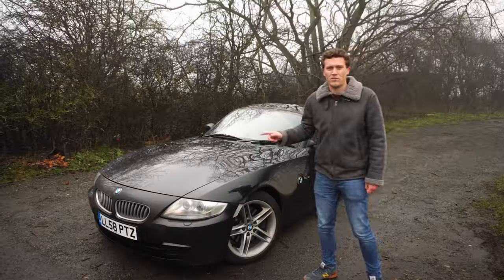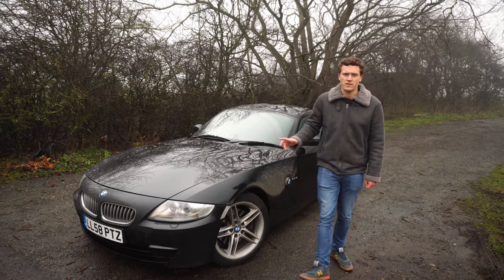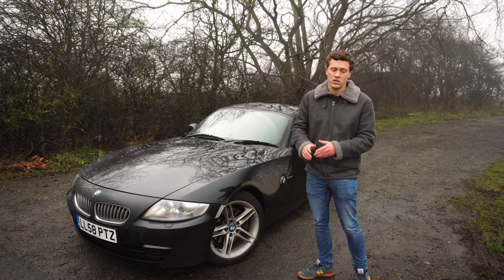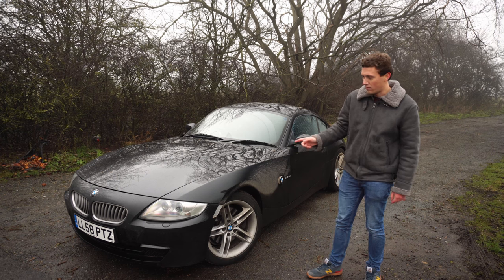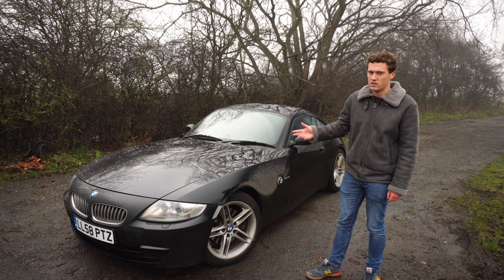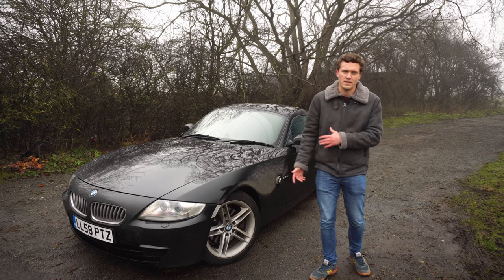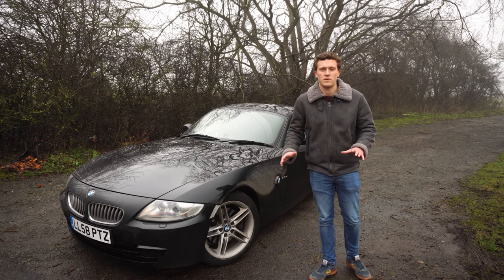All these cars came with run-flat tyres from the factory. They're terrible — don't buy run-flats, get rid of them and put proper tyres on. The car rides better, they provide more grip, it's quieter on the road, and they're the same price if not cheaper. I've got Michelin Pilot Sport 4s all around, which are fantastic tyres I've been using for several years. Switching away from run-flats is highly recommended.